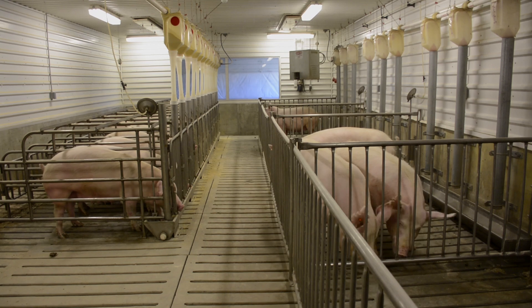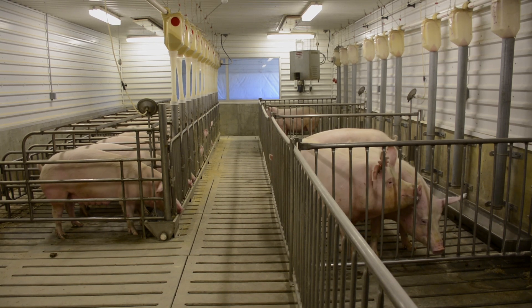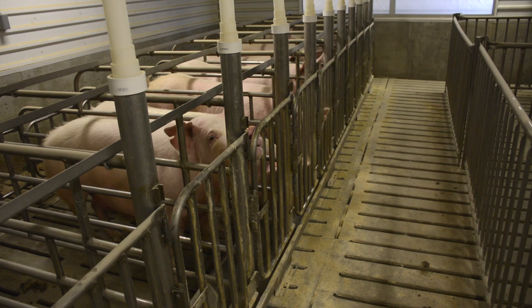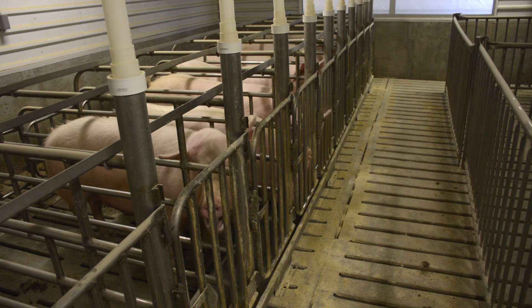In the breeding gestation room we have a combination of individual gestation stalls as well as pens for group housing. In the United States, most sows are in gestation stalls for at least a portion, if not the majority, of gestation.